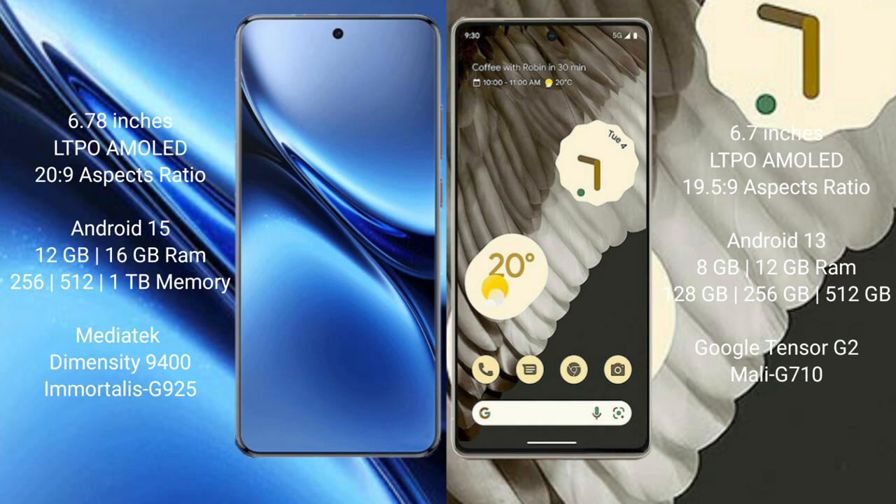The Vivo X200 Pro runs on the Android 15 operating system, while the Google Pixel 7 Pro runs on the Android 13 operating system.